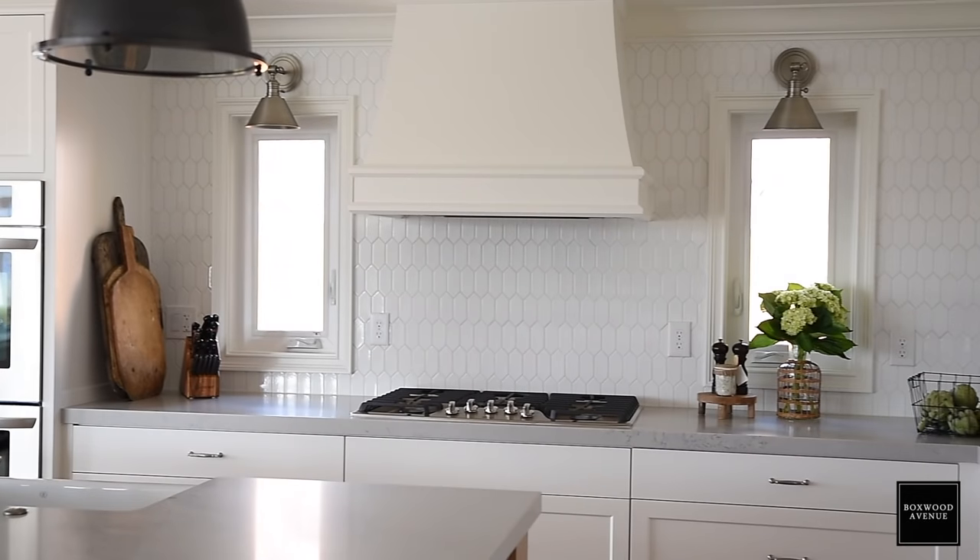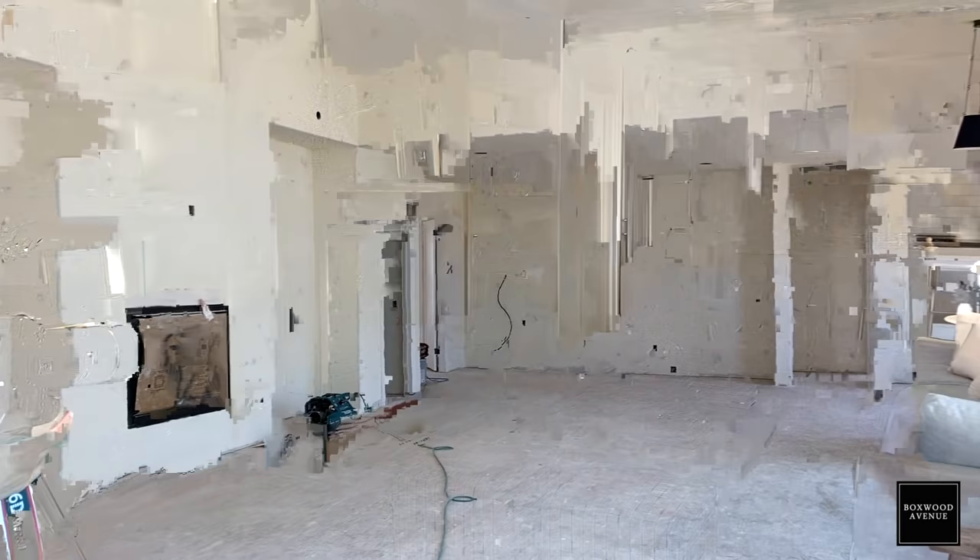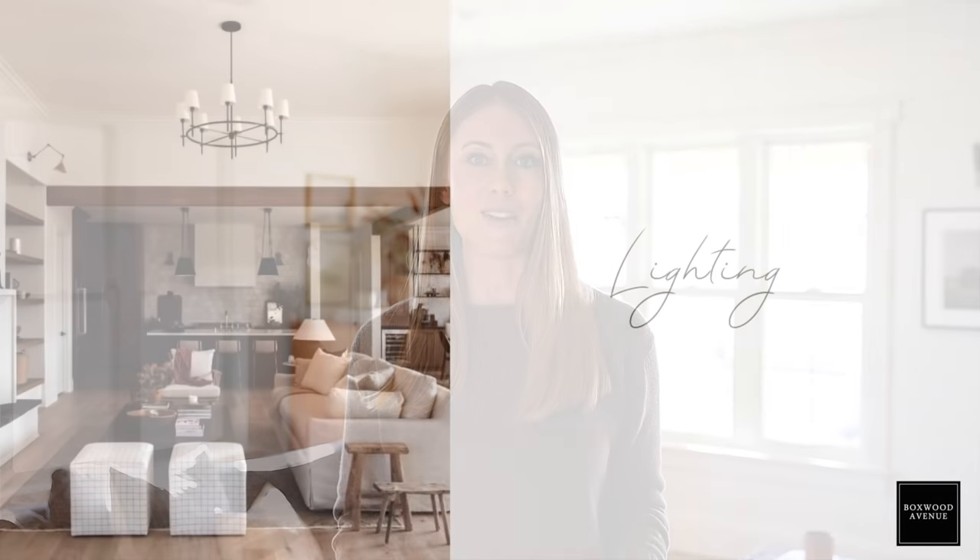I recently asked on Instagram what you struggle with the most when it comes to designing your home, and an overwhelming number of people said consistency — just consistency in design in general. You want to know how to create that consistent look throughout every space of your home. So we decided to start this series where we talk about consistency through every finish, from start to finish in your home. It's my hope that at the end of all of these videos you'll feel really confident in creating a design that you love, that feels consistent, and that you're just really proud of.